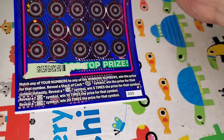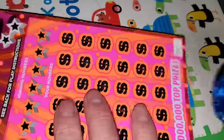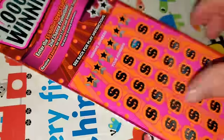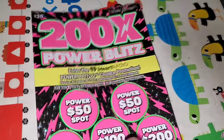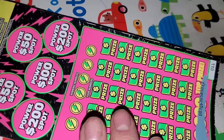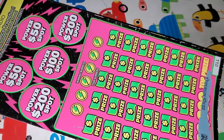That was ticket 5. One of these is on ticket 25. Anyway, ticket 11 — winnings! Let's try that again. Looking for this to say invalid ticket. Okay, last one of those. 200x Power Blitz, ticket 11. Hey, we got ourselves a winner there.